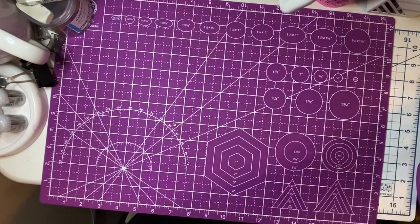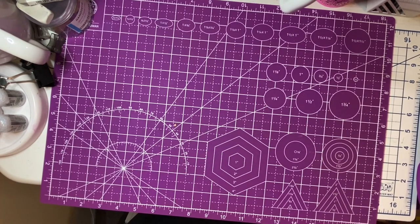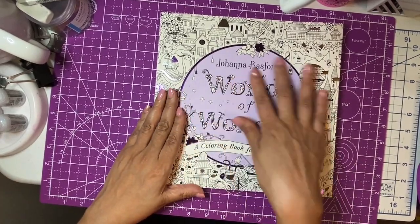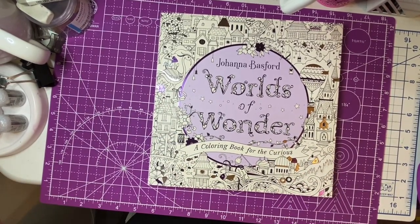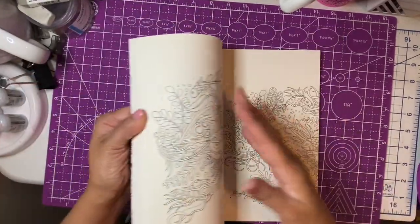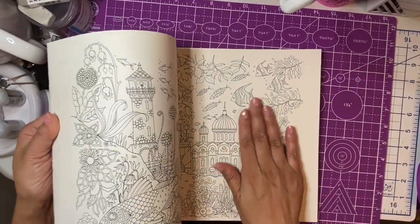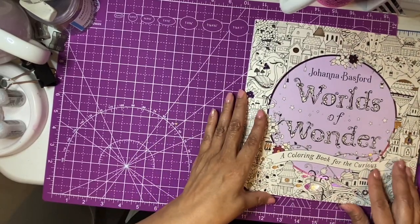I'm not going to be buying anything major right now. Let's move into the coloring books! The first one everyone has or is getting is Johanna Basford's new one, 'World of Wonders.' It's a beautiful book — we've all seen the flip-throughs. I haven't started coloring in it yet but it's really pretty. It's a bit different than her usual books but still very classic Johanna Basford. There are a few new ones coming out soon too.